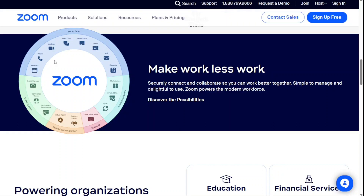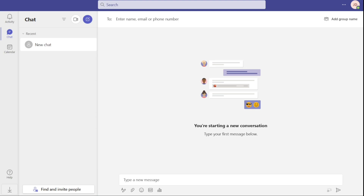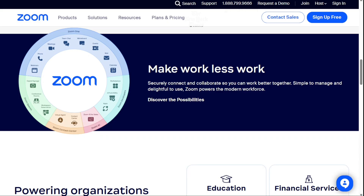Hi guys. Zoom is a big name in the video conferencing space, but many alternatives to Zoom have developed as a response to consumer demand, and it no longer leads the pack when it comes to features, functionality, or video quality. There are some excellent Zoom alternatives on the market. To help you find one, we've listed some of the best Zoom alternatives in no particular order. Watch on to learn more about these providers and find out which one will work best for your needs.